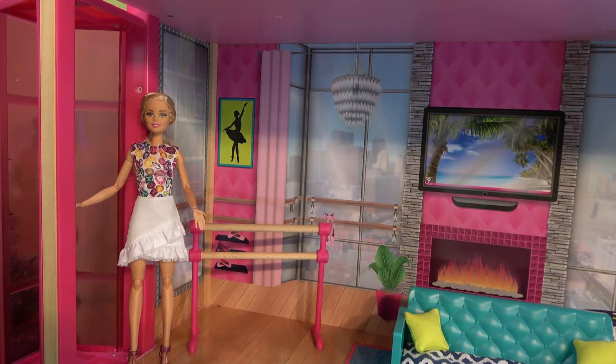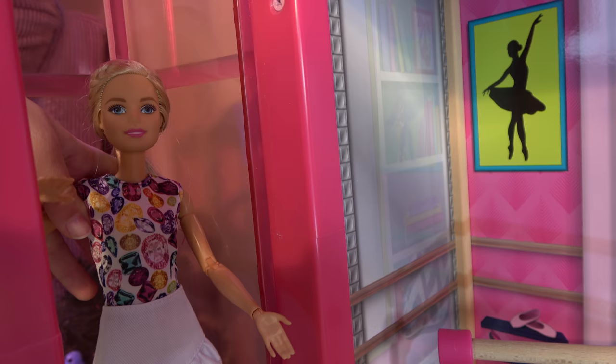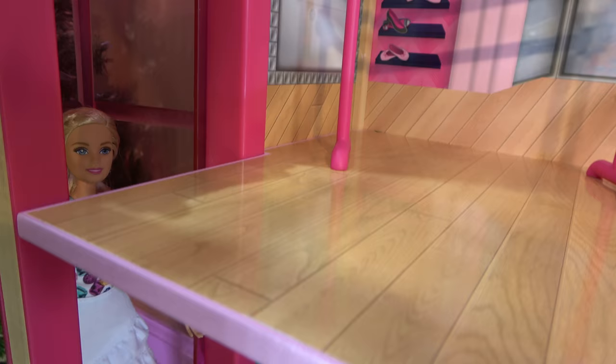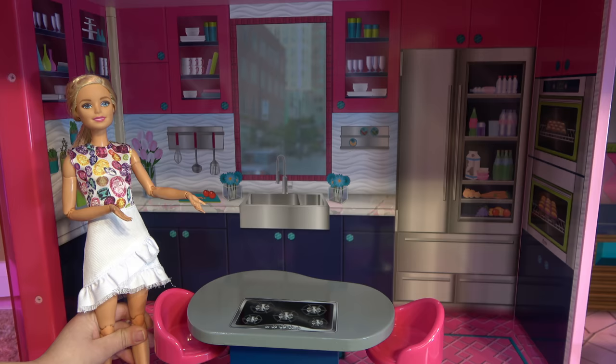Now let's go to the kitchen. Press the button again. Here we are in my kitchen. I have a big island with a stove on top. And two pink chairs.